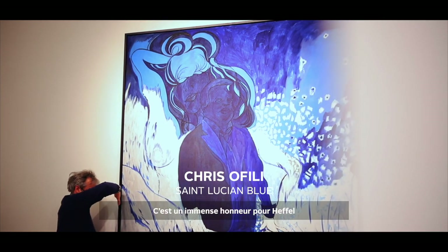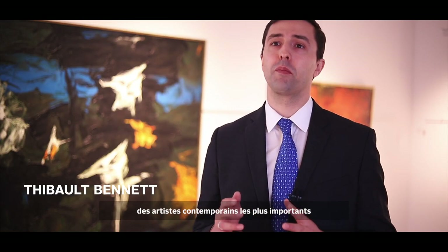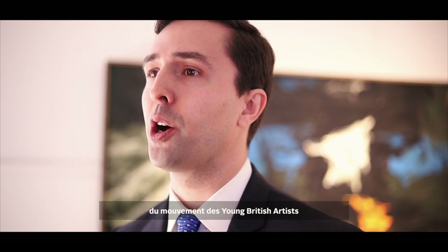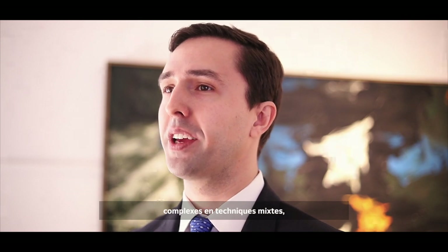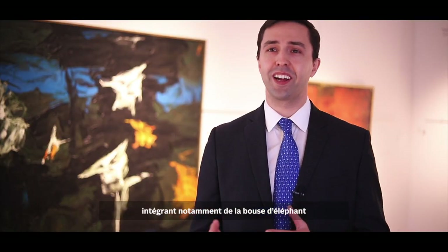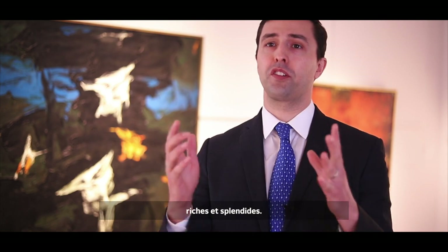It's a great honour for Heffel to be offering this gorgeous Chris Ofili canvas, who is considered one of the world's most important contemporary artists working today. Chris Ofili emerged from the Young British Artists movement in the 1990s and became famous for his large, intricate mixed-media paintings, famously incorporating elephant dung as a material into the surface, while still creating rich, beautiful surfaces.